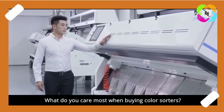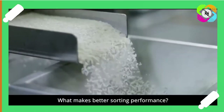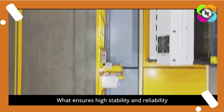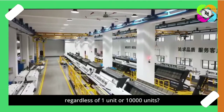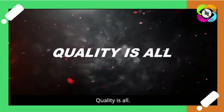What do you care most when buying color sorters? What makes better sorting performance? What ensures high stability and reliability regardless of one unit or 10,000 units? Quality is all.